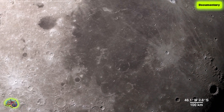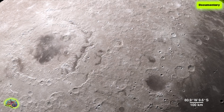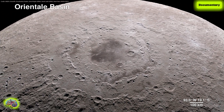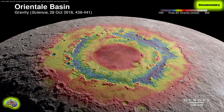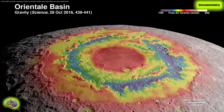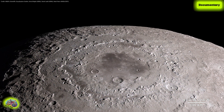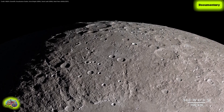Our tour begins on the western border, where the near side of the Moon meets the far side. The enormous feature is a lunar crater known as the Orientale Basin. Here, the Lunar Reconnaissance Orbiter's terrain map combines with surface gravity measurements from the GRAIL mission. This data reveals structure in the lunar crust beneath the surface, giving us a window into the geologic features of the Moon's interior.